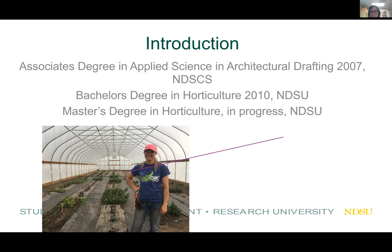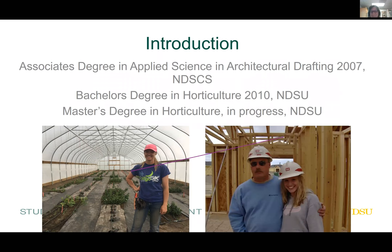I have been exposed to construction all my life. My dad was actually a contractor in Minot for nearly 25 years, and that definitely influenced my decision to go into construction. I still have a fascination with building materials and enjoy looking at blueprints. Thank you for joining us today, and I hope we have a good discussion about high tunnel construction.